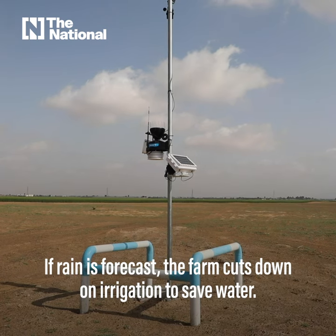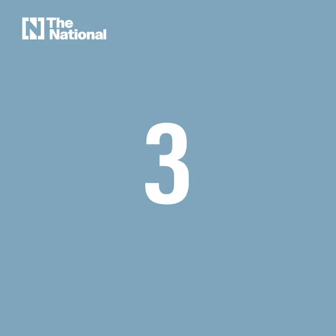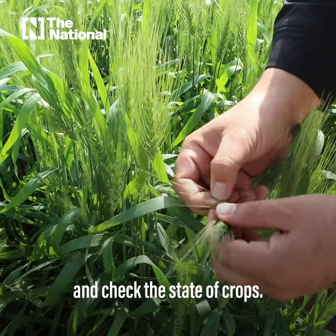If rain is forecast, the farm cuts down on irrigation to save water. And third, satellite technology is used to monitor the fields and check the state of crops.